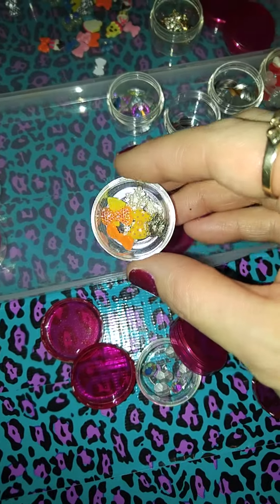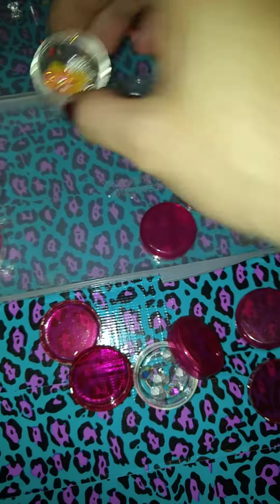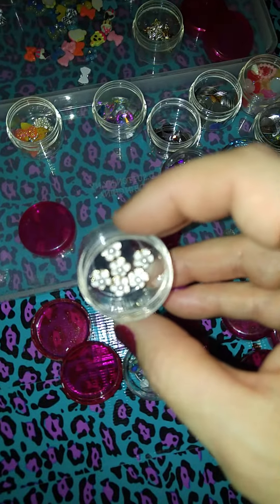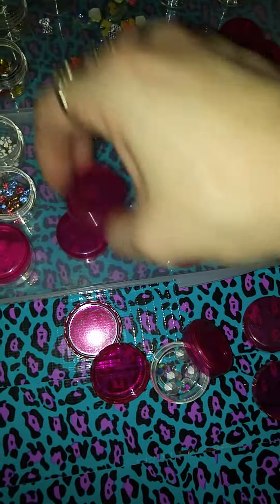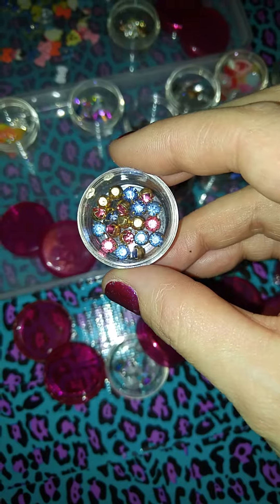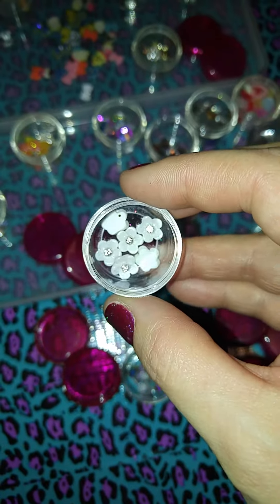And then we got some more bows and snowflakes. And some flowers with pearls. And got these beautiful gemstones. And these white flowers with gemstones.